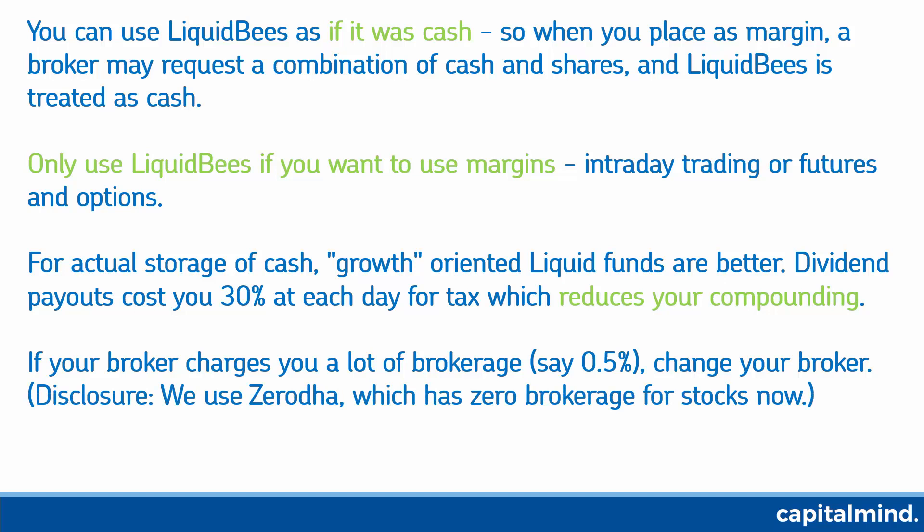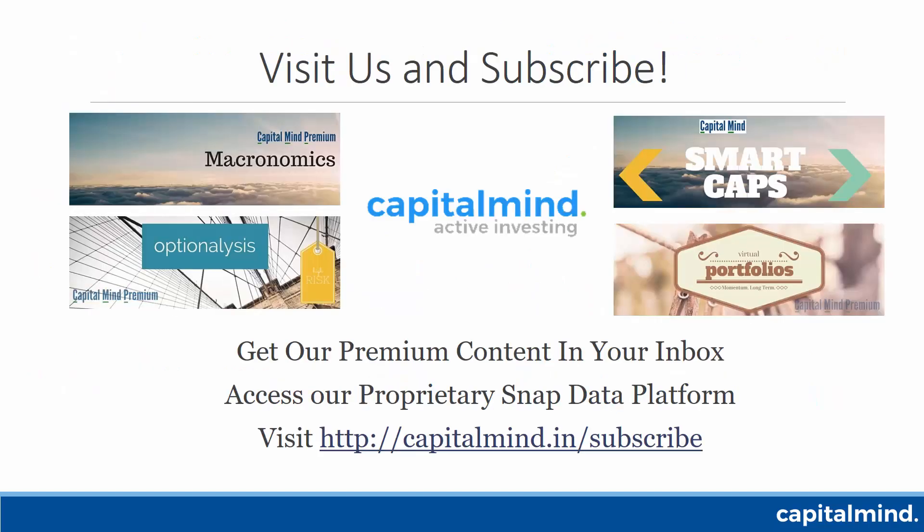Change your broker — we use Zerodha which has zero brokerage for stocks now. They do charge some smaller fees but those are much lesser compared to everything else. Do visit us and subscribe — we have a great premium offering: Macro, Smart Caps, our portfolios, option analysis, newsletters, a proprietary SNAP platform, premium content in your inbox, and great webinars and videos. Enjoy trading Liquid BeES and love to hear your questions. Thanks!